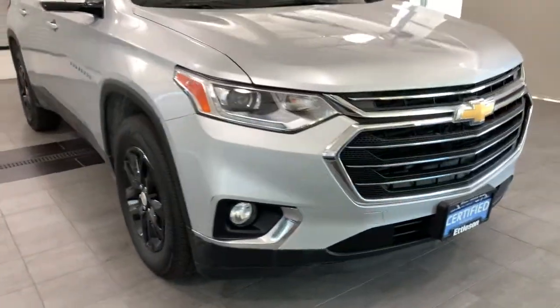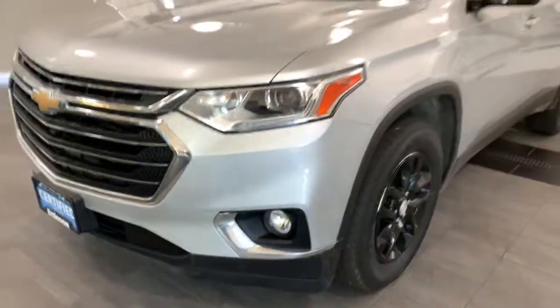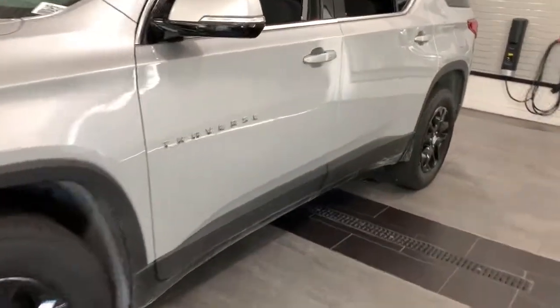Can you see yourself in the 2018 Chevrolet Traverse? This vehicle still has fewer than 40,000 miles on the clock, so it won't last long.